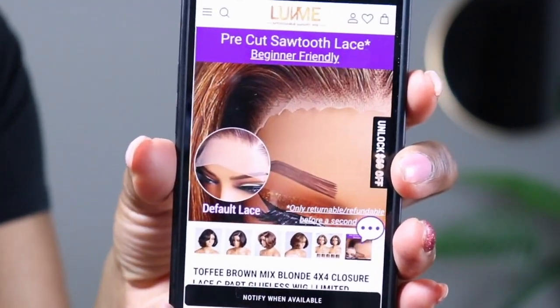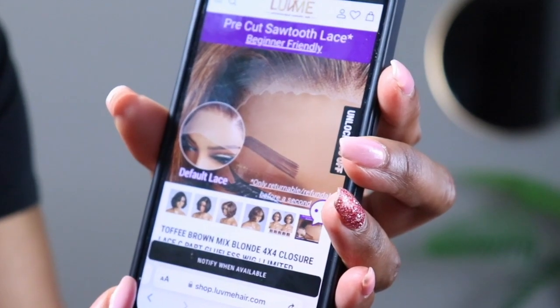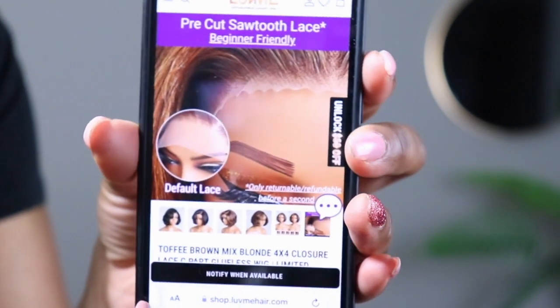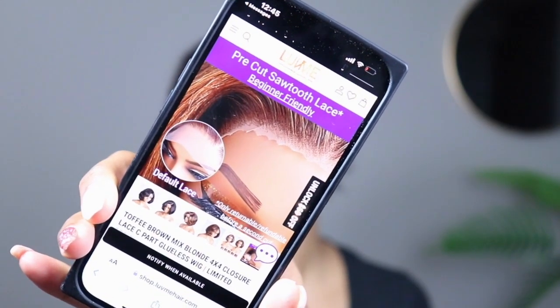It has a pre-cut sawtooth lace — really good for beginners. Actually, let me clarify: I was mistaken. You have the option with this wig to get pre-cut lace when you order.